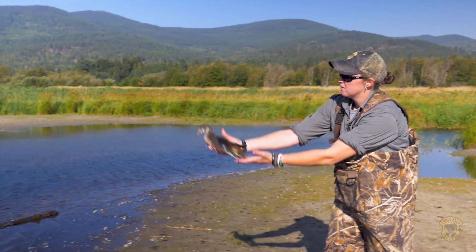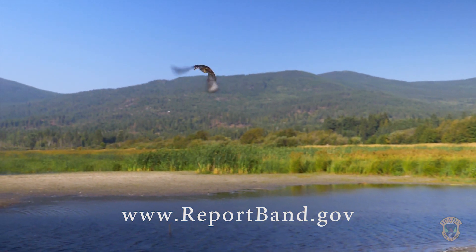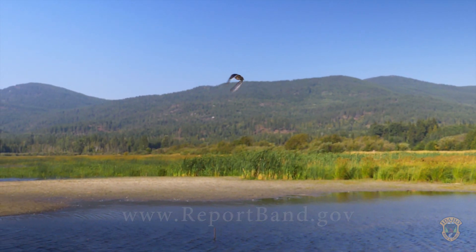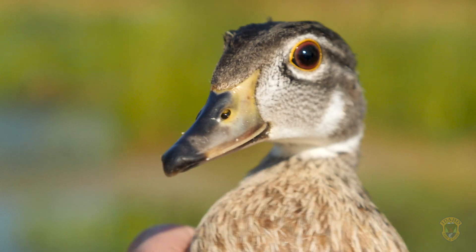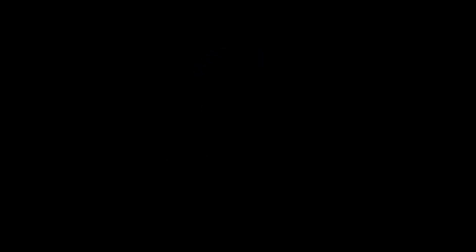To report duck bands online, visit www.reportband.gov.